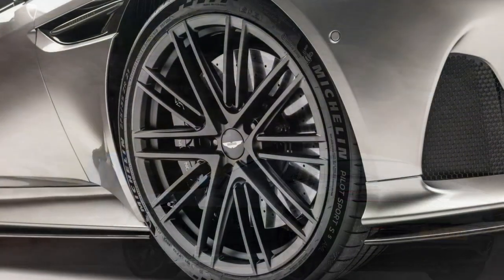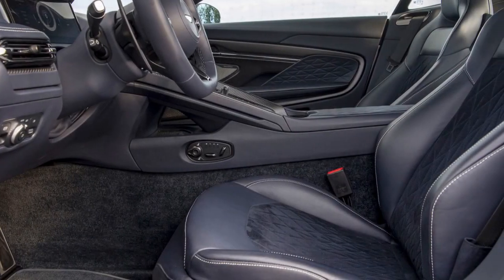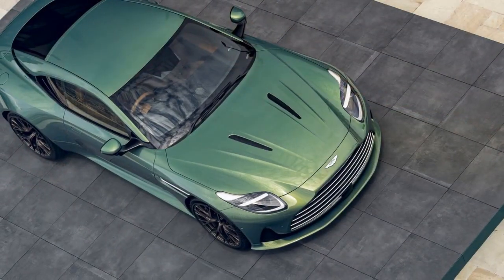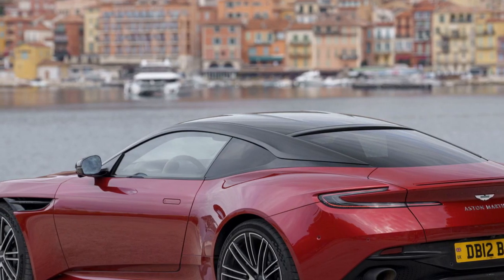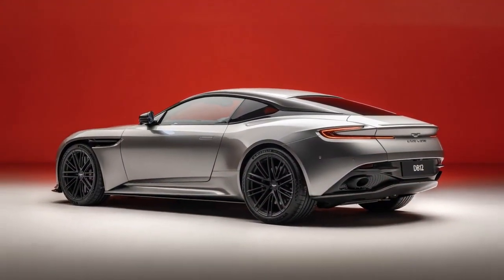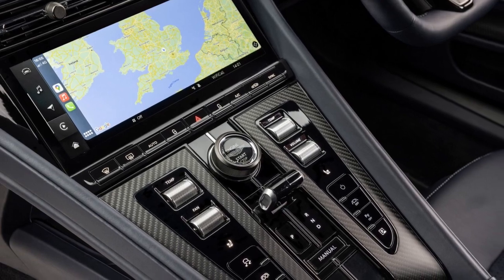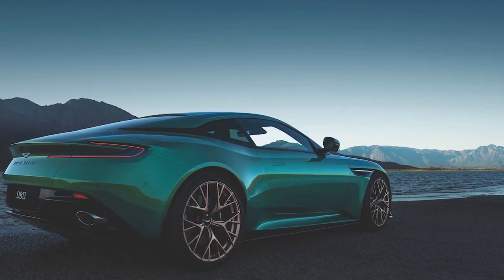Pros of the 2024 Aston Martin DB12: 1. Stunning design — the DB12 boasts an iconic and timeless design combining elegance with modernity. 2. Powerful performance — with an 800-horsepower V12 engine, it offers exhilarating acceleration and a top speed of 220 mph. 3. Advanced technology — featuring a virtual cockpit, premium infotainment system, and driver assistance systems. 4. Exceptional handling — the adaptive suspension and rear-wheel steering provide precise handling and excellent cornering. 5. Luxurious interior — the cabin is adorned with high-quality materials for driver and passengers.